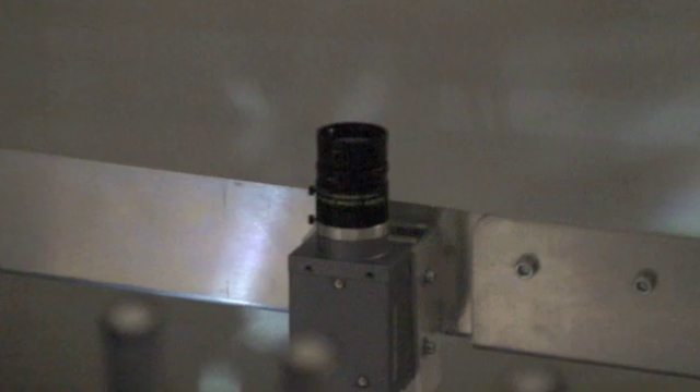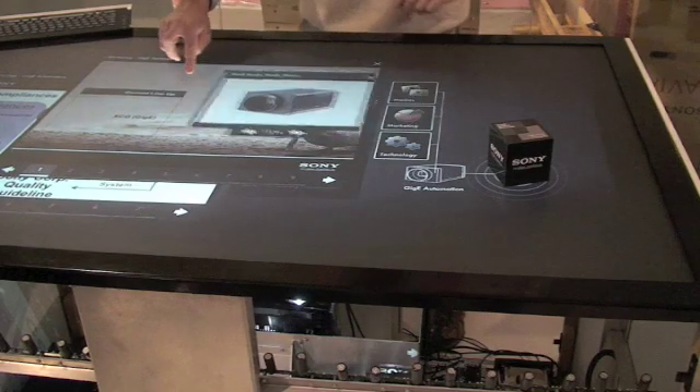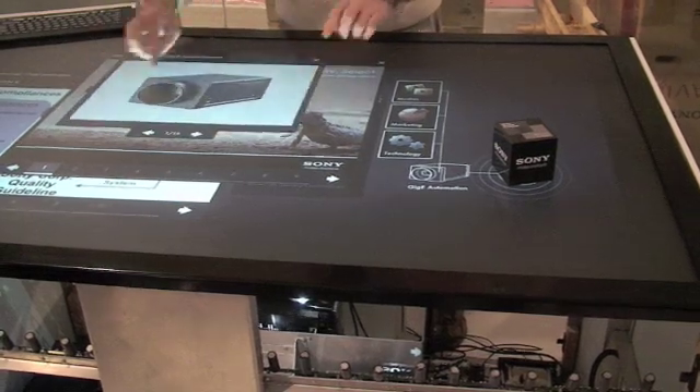We are using interactive solutions based on a vision system to transform interaction into marketing. We are developing several products based on a high-precision and high-speed vision system. There are two types of products in demonstration this year.